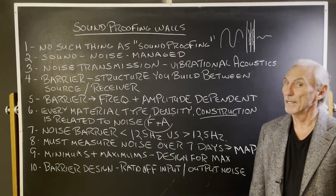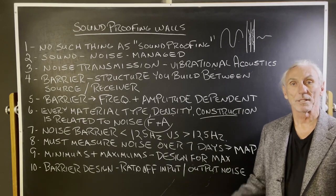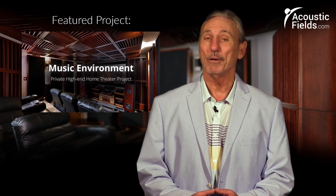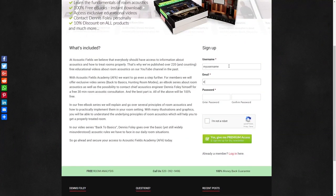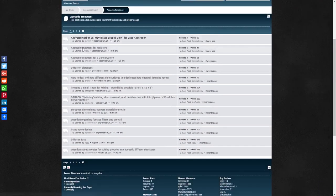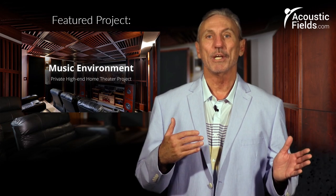Soundproofing walls — I hope this really helps because there's a lot of confusion out there about it. Thank you for watching this video. If you liked it, please give us a thumbs up. We also have a newsletter you can subscribe to, and we offer special price discounts to those on our newsletter. Don't forget about our forum on our website where people ask questions — I get a chance every couple of days to look at it, and we'll give you real answers on a regular basis.